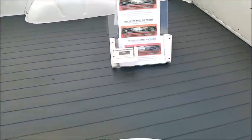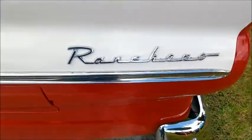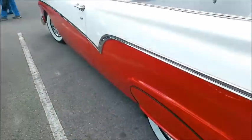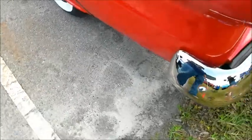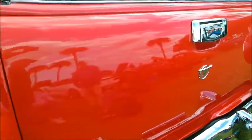The truck bed is in beautiful shape. The fender skirts on this truck just go perfectly with the truck.